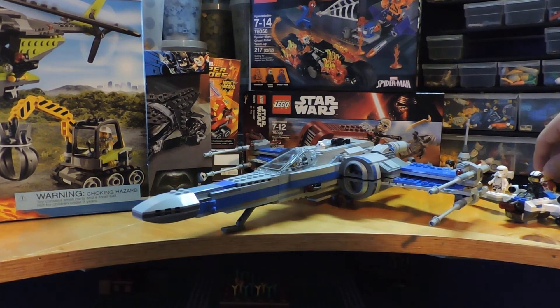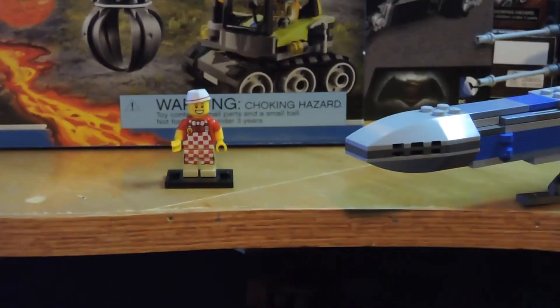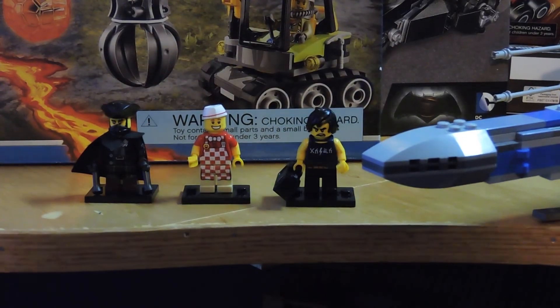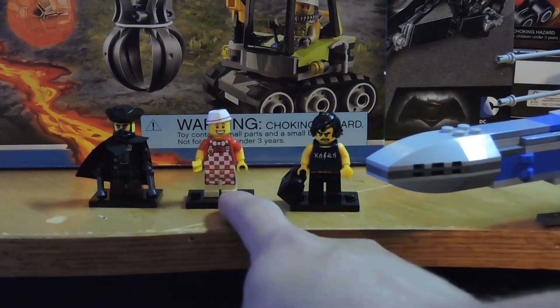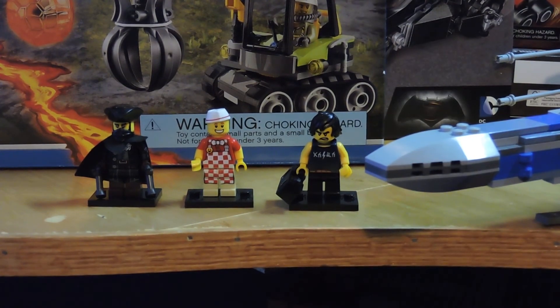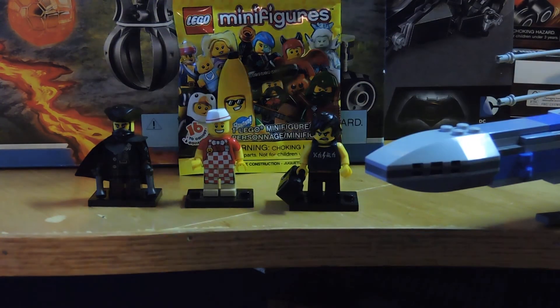I also got some minifigures. I got a hot dog guy — this is my third one because I like him and he's got those dual-molded arms. Sadly I picked up a duplicate of the Highwayman. From the new Ninjago series I only bought one because I don't really care about Ninjago — I got the Cole figure. I kind of felt up the pack for that one — I just wanted a regular civilian so I was cool with getting any of the ninjas in their regular garb. And last, I got one of the older minifigure series packs, keeping it sealed because it's one of the suit guys — the penguin suit guy. Those are apparently super popular.